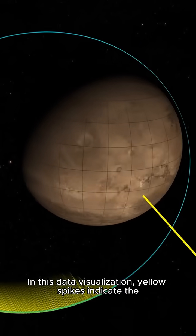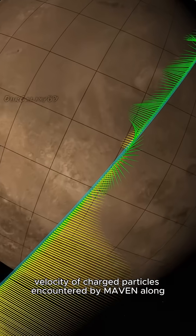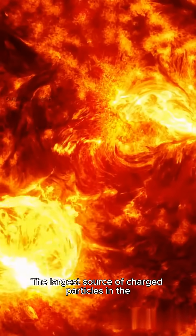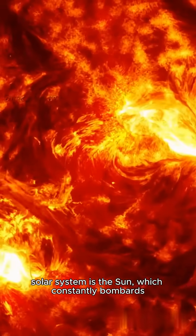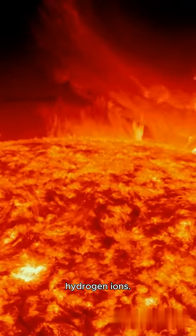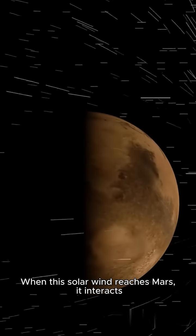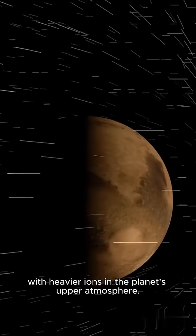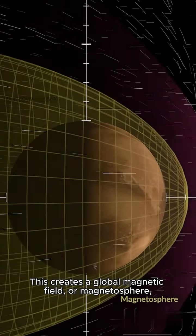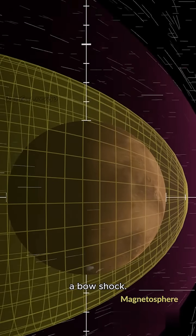In this data visualization, yellow spikes indicate the velocity of charged particles encountered by MAVEN along one of its orbital tracks. The largest source of charged particles in the Solar System is the Sun, which constantly bombards the planets with a stream of electrons and hydrogen ions. When this solar wind reaches Mars, it interacts with heavier ions in the planet's upper atmosphere, creating a global magnetic field, or magnetosphere.